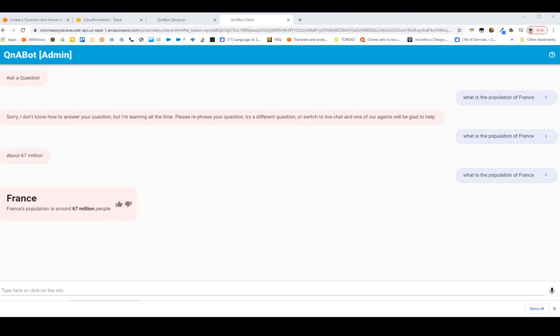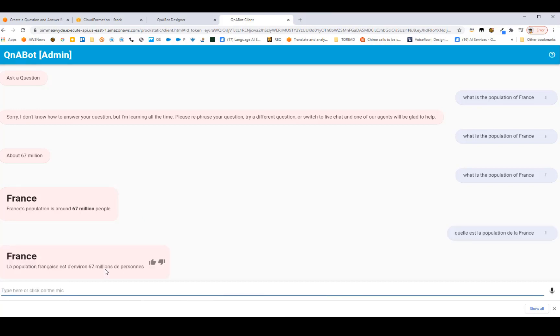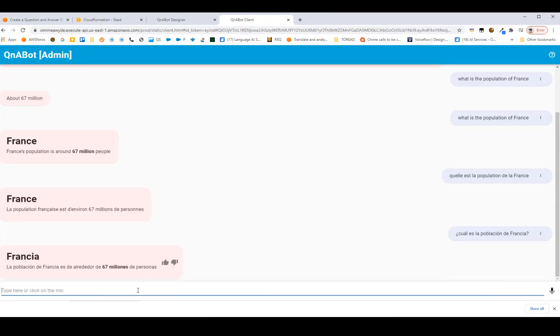Let's try asking the same question in French. Q&A bot has the ability to automatically detect the language the user is asking in and respond in that same language. It uses Amazon Translate behind the scenes to translate the question into English to look up content in the knowledge base — which was all in English — then automatically translates the answer back into the user's local language. This works for any of the approximately 71 languages Amazon Translate currently supports.